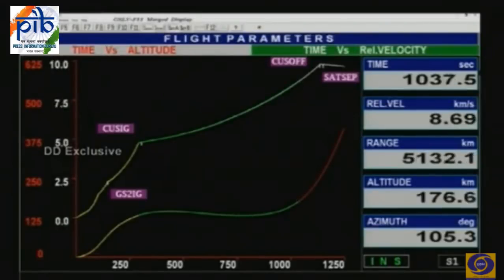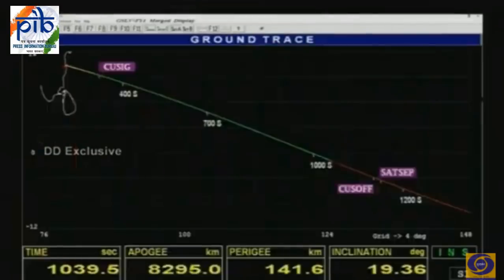This satellite has a liftoff mass of 2,250 kilograms. We are now 17 minutes 30 seconds into the mission with about 2 minutes to go.